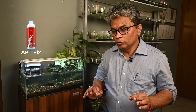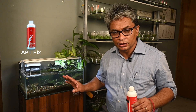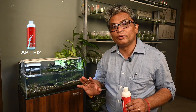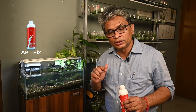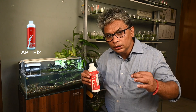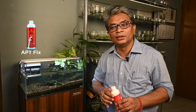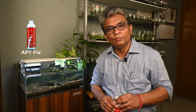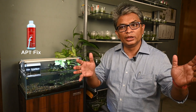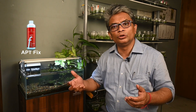Friends, you have seen that after using APT Fix there has been visible reduction in algae in this aquarium, and there has been no effect on the shrimps and fish. Personally, I do not like using algaecides — I prefer more conservative treatment where you try to bring back the balance in the aquarium, and once balance is restored algae definitely comes down. But many times, for a variety of reasons, it is not possible, and many of us resort to using algaecides.